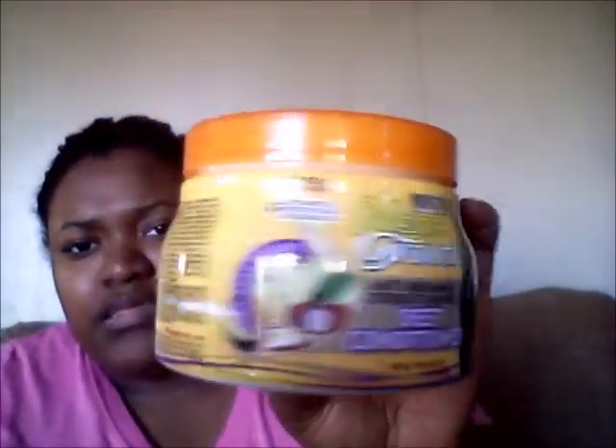Next I got two hair products on the same line — this is the Mega Growth. This one is the anti-breakage strengthening deep conditioner, 15 ounce, with olive, shea, avocado, and protein. It was $4.90-something. This one is the daily leave-in strengthener, break free formula. Both were $4.95 and I got them from Walmart. They seem really good — I'm going to try them out.